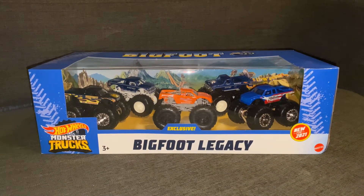What is up guys, it's Mike here and today we finally found it — the 5-pack Bigfoot Legacy exclusive Target 5-pack. I hope I said that right, but here it is.